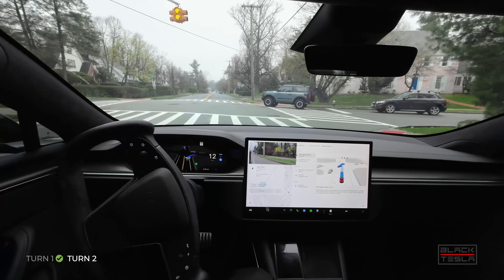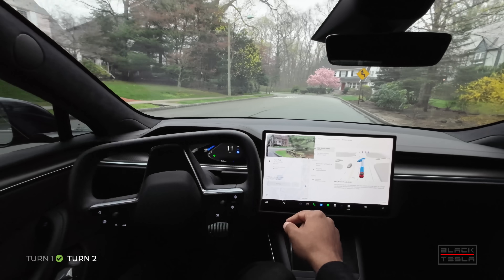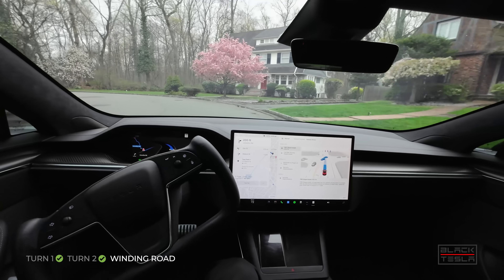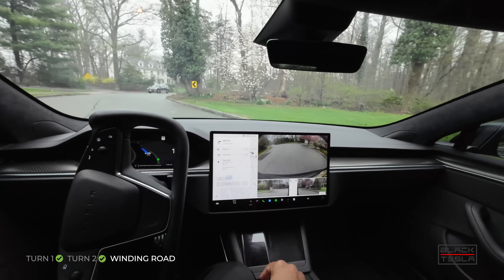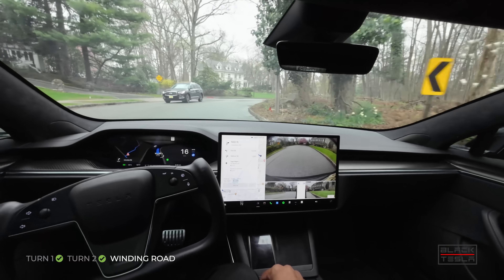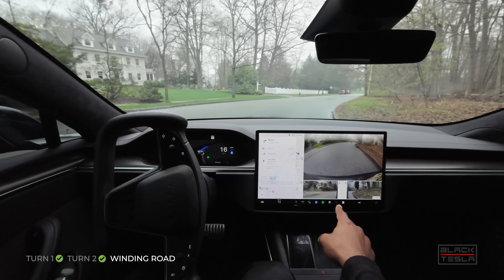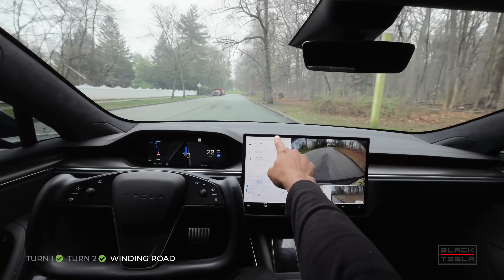Now it's slowing down to about 11-12 miles an hour looking at the curve proximity — looks pretty good, not bad. Looking at the curve proximity here — a little close to my taste, a little too close here still. I'm going to flag that.